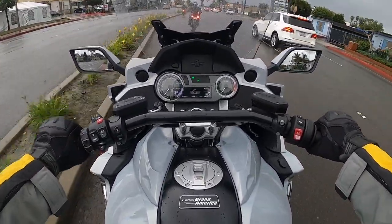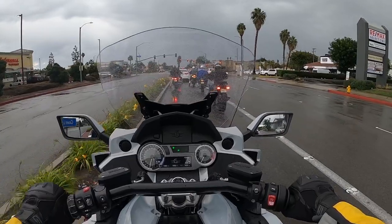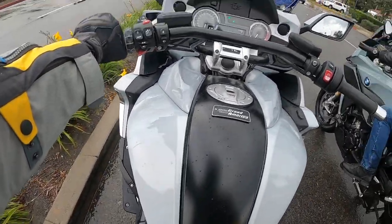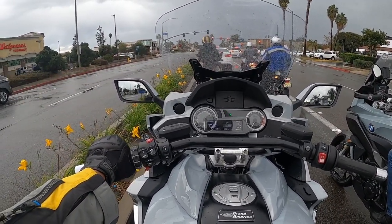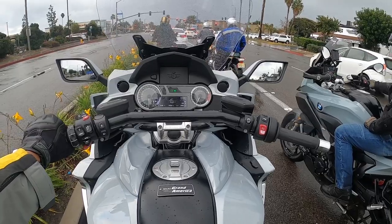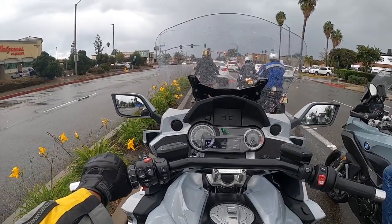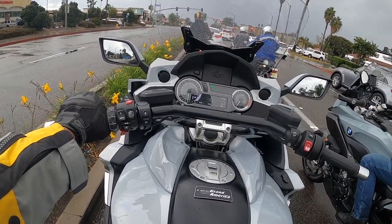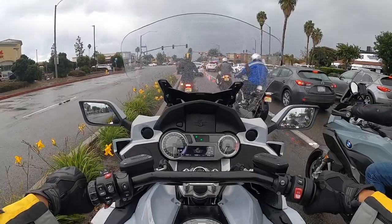I just wanted to get some seat time on this K1600 Grand America. It's a very impressive touring bike. Not the ideal riding condition, but when you have a bike like this with the different ride modes, it really is a non-issue — you can ride in all types of weather. It's impressive. If you're into long road trips, cross-country, this is probably what you want to do it on.